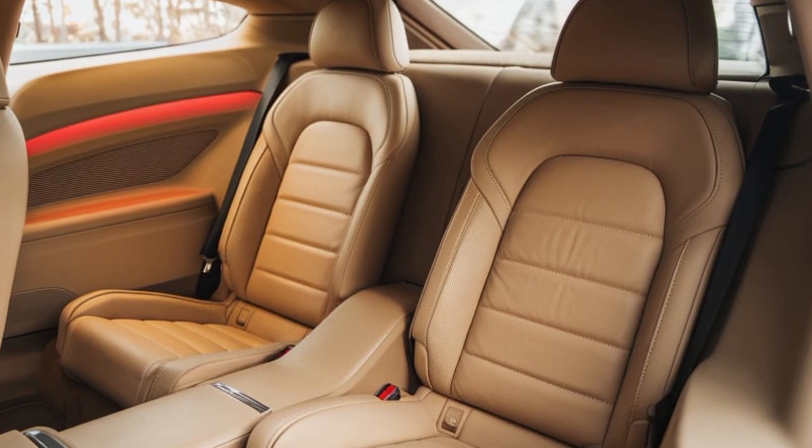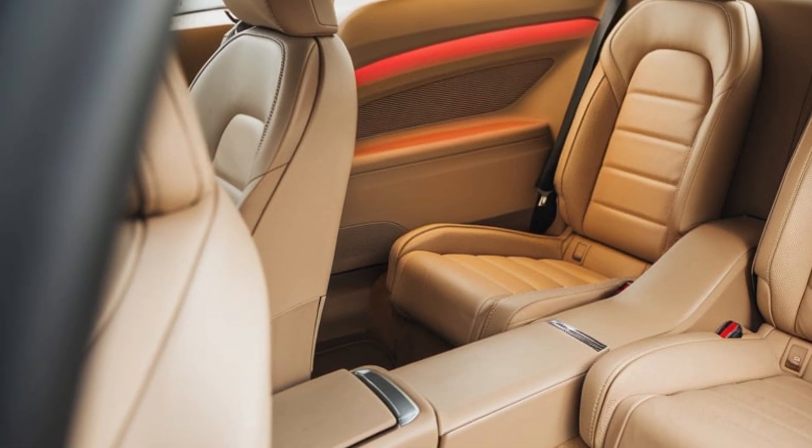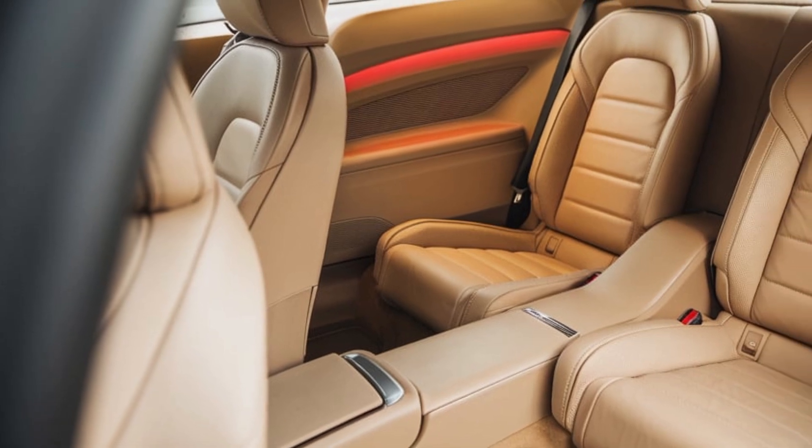The seats are sporty yet comfortable, designed to keep occupants secure during spirited driving while offering ample comfort for long journeys.